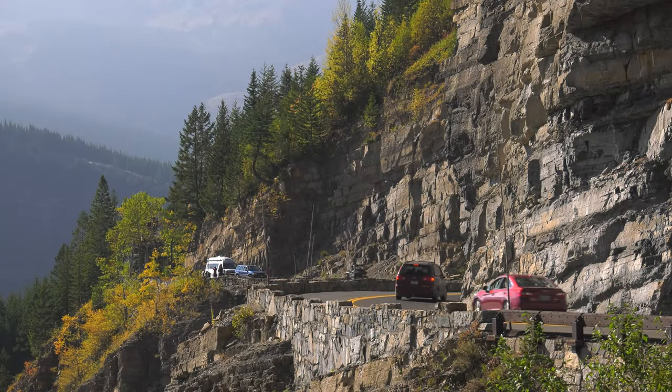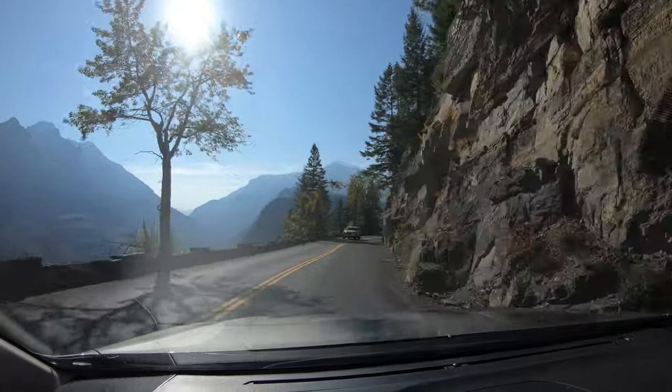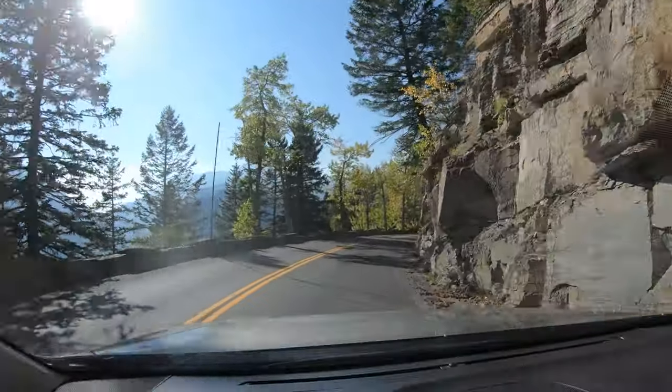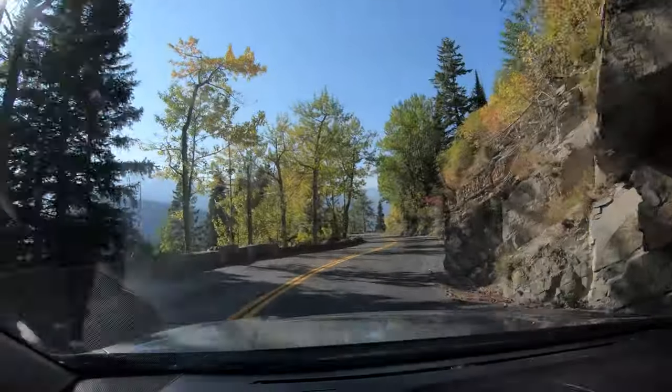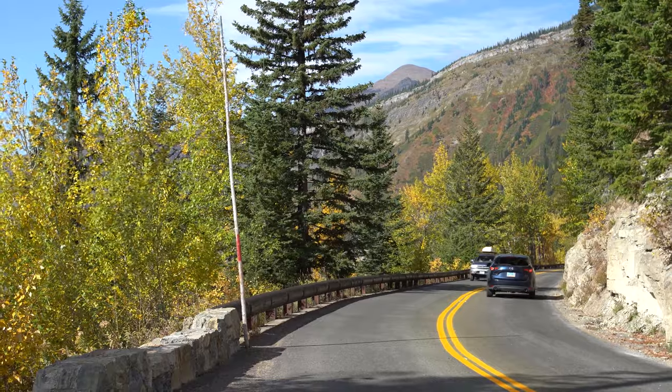Just past it, the road gets twisty again, and it's easy to see why the sun road has a vehicle length limit of only 21 feet — anything longer just can't make it around the bends. In the autumn, there's remarkable color behind every corner.